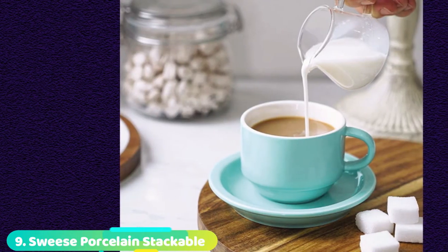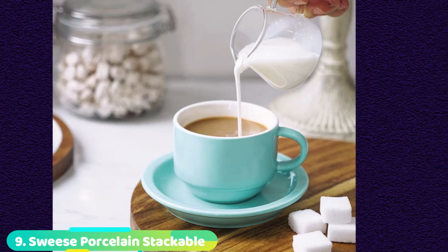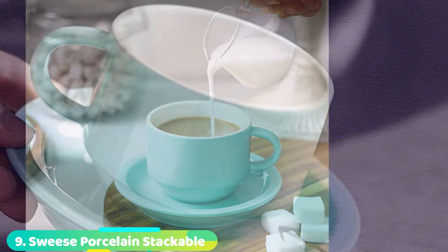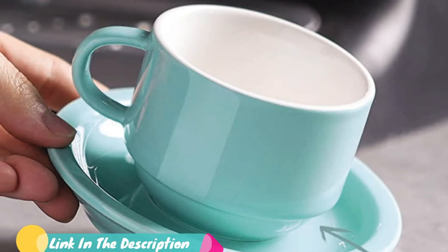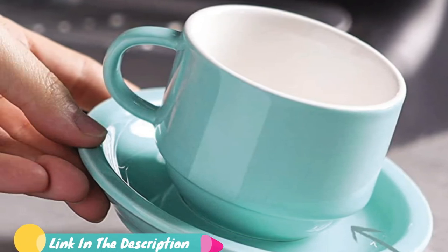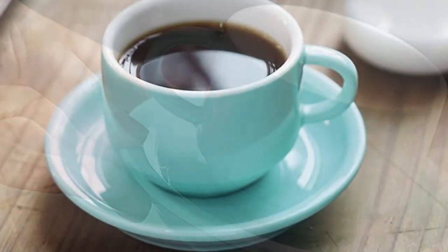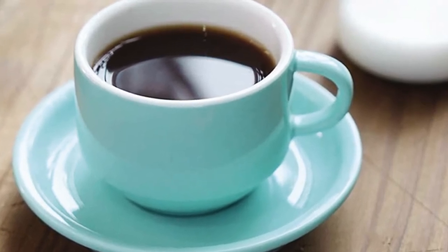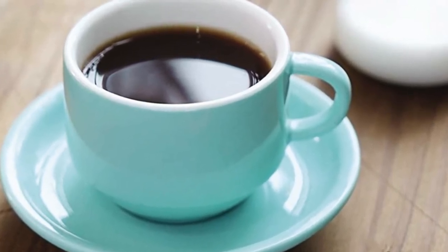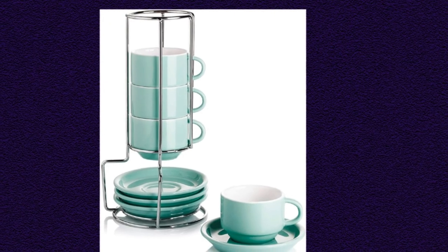Next at number 9, we have the Swiss Porcelain Stackable Cappuccino. Morning coffee, afternoon tea, even an after-dinner bowl of ice cream — any of these activities are suitable for the Swiss Porcelain Stackable Cappuccino set. This is the only set that comes with its own storage rack, which adds a fun vibe to any kitchen setup and makes it feel like you and your guests are at an Italian cafe rather than just your dining room. We use these mugs most often when we had friends over since the set comes with 4 cups and 4 saucers. We even use these mugs as mini ice cream bowls.